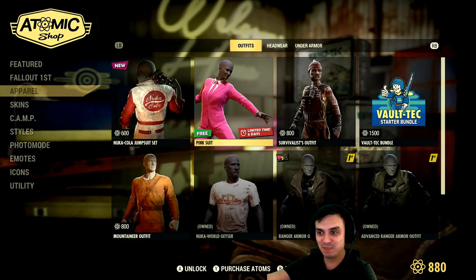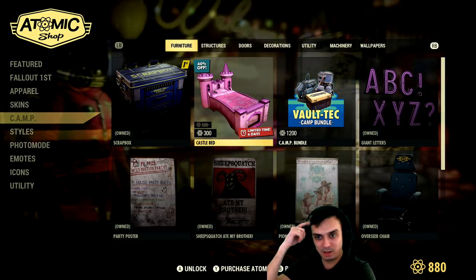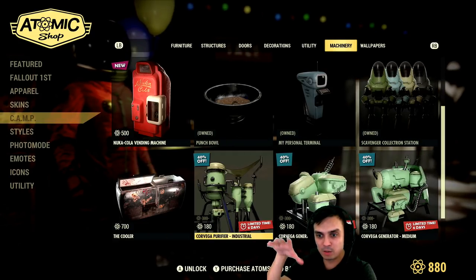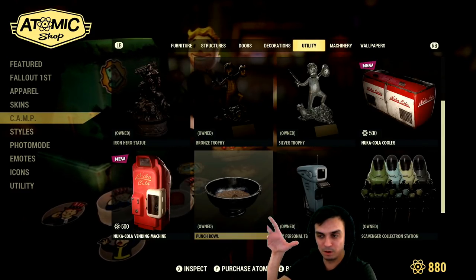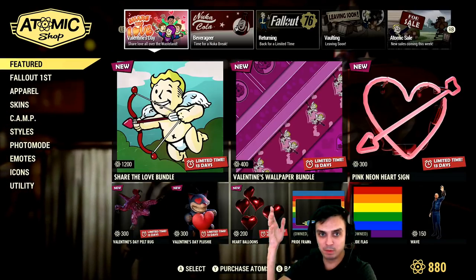Oh, there you go — pink suit, it's a free one. I actually went to the wrong section — I want to go to the camp section. We got the castle bed with a discount. And I want to check if the bed is here, because sometimes items don't go into the featured list section. As we can see, the bed is not included, so the bed is probably going to come next week.